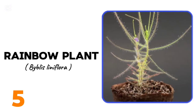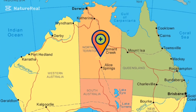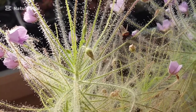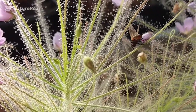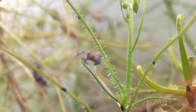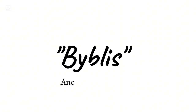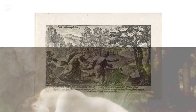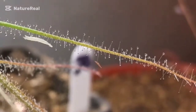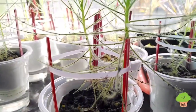At number 5, we have the rainbow plant. Byblis liniflora, also known as the rainbow plant, is native to northern Australia. It is a very delicate annual carnivorous plant that produces sticky droplets to catch prey. The droplets glisten in the sunlight, producing an array of colours. It flowers profusely and self-pollinates, producing an abundance of seed. The name Byblis comes from Greek mythology — the story tells that Byblis, the granddaughter of Apollo, fell in love with her twin brother, and when he rejected her, she wept so many tears she turned into a spring. Unsuspecting prey that lands on Byblis liniflora gets snagged in the teary slime and dies in the plant's embrace.